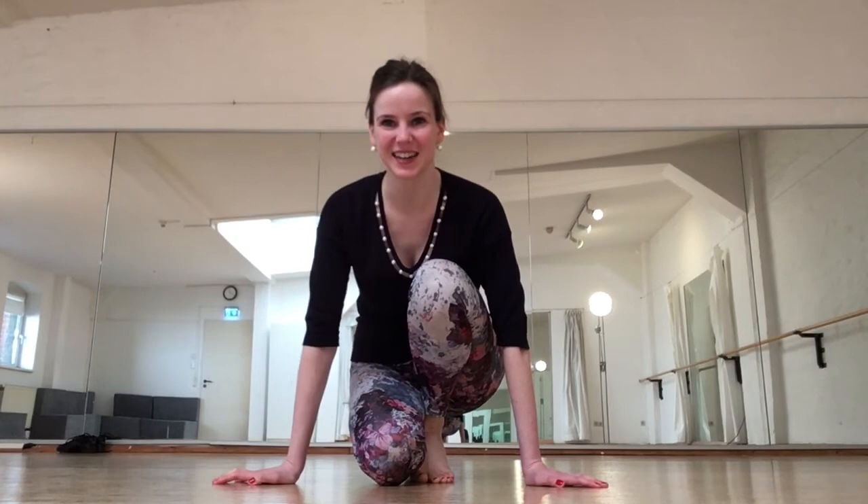Hello everyone, welcome back. Guten Tag und herzlich willkommen zurück.